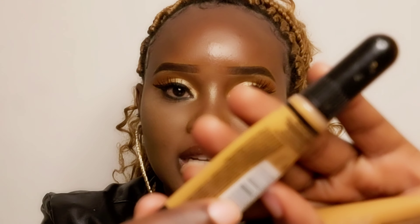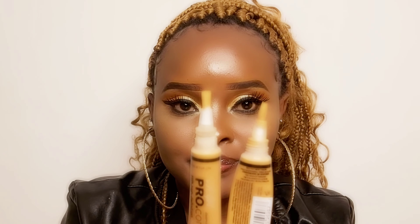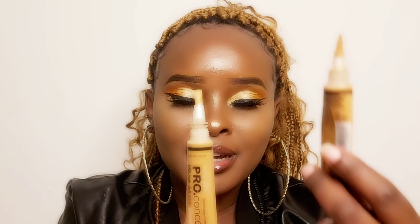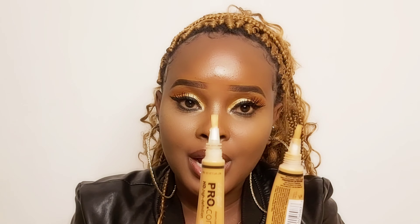Now let's open the concealers. Because my new original hasn't been used, I'll use the one I've been using — it's an original in shade Fawn. When you open them, they look alike: the original has a brush and the fake one also has a brush. I was actually surprised that the fake concealer came with a brush, but it's fake regardless.